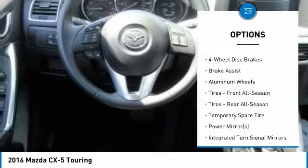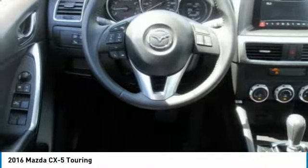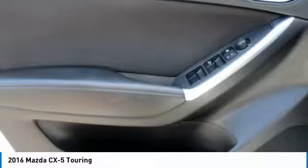Audio controls, back-up camera, stability control, leather-wrapped steering wheel, Bluetooth, and power steering.